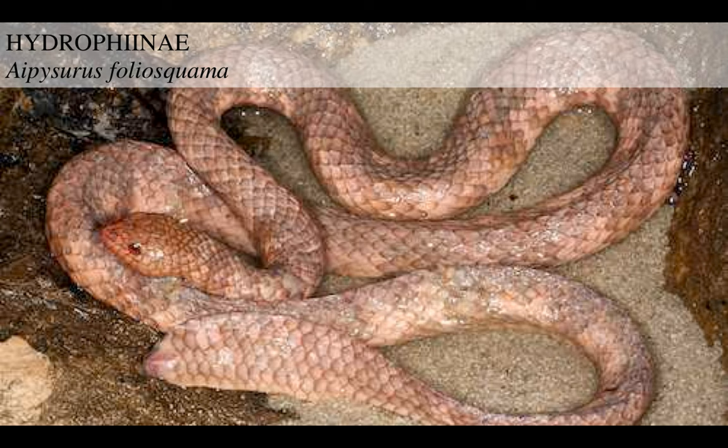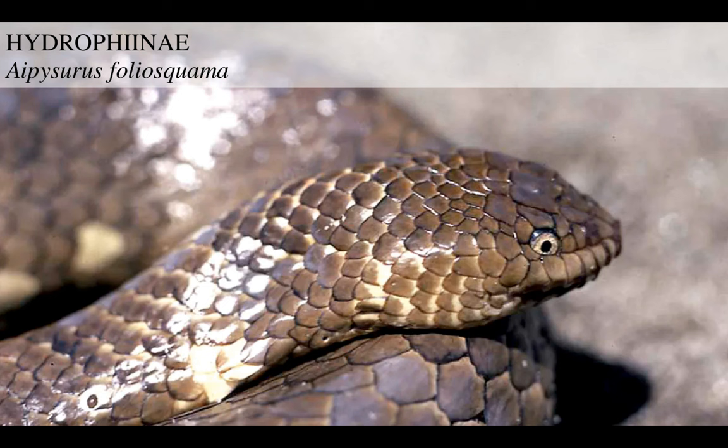And then you got the leaf-scaled sea snake, Aipysurus foliosquama, about which maddeningly little is known, but it's got big scales like the leaves of a tree. Just look at it - if someone showed me this as a speculative evolution thing, I would say 'wow, what an imagination.' The big scales perhaps deter the attachment of barnacles or other marine parasites, because a lot of times sea snakes are found with scary loads of parasitic barnacles or copepods attached to their heads.